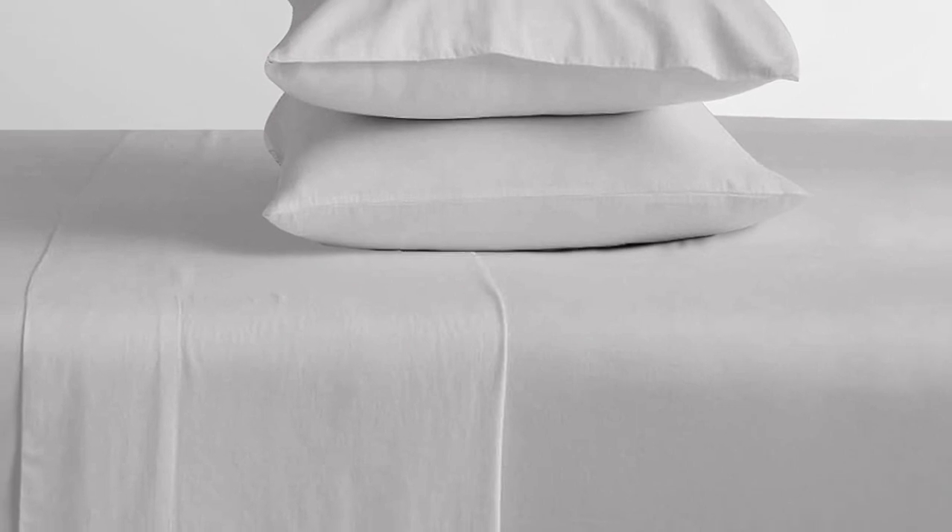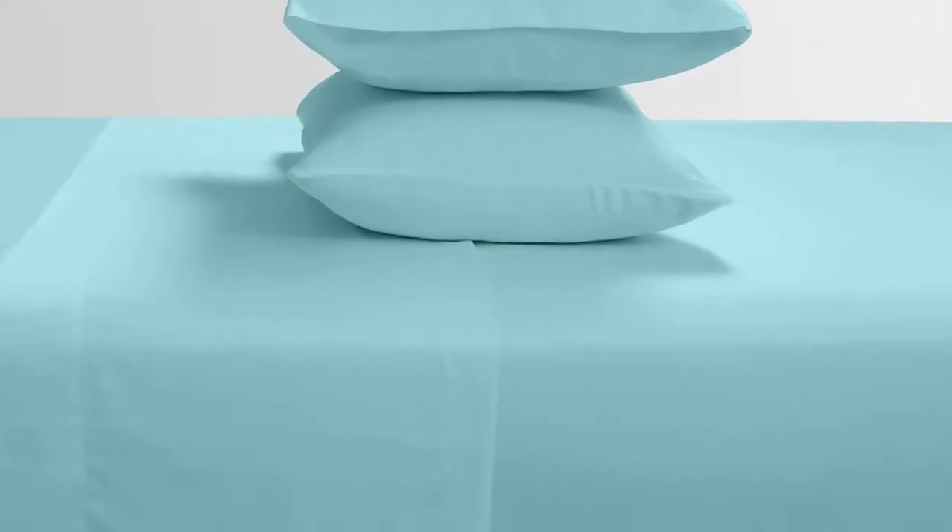This indicates that the sheets may not hold up to long-term, everyday use, but may be more suitable as a backup or guest room set. While the sizing is more limited for these sheets, they skip out on fairly common Twin XL and California King sizes.